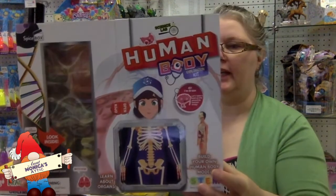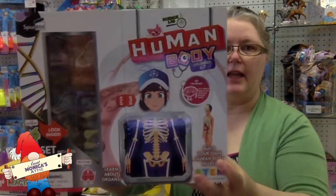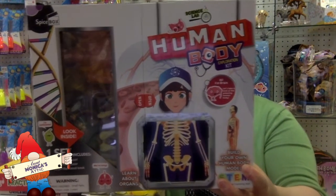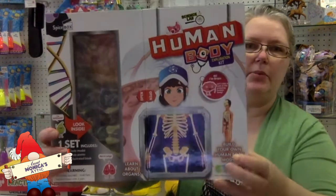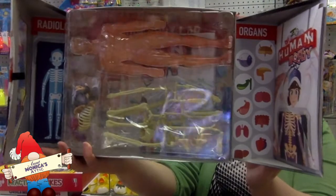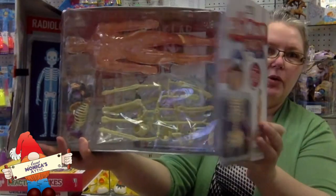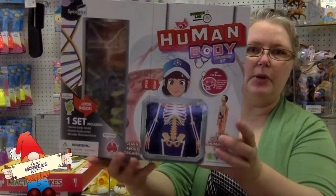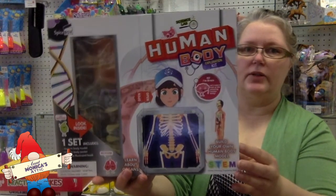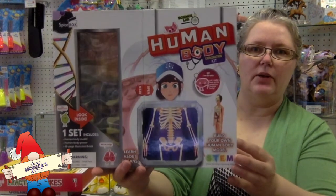The Human Body Exploration Kit — this kit has a 48-page illustration book, a 28-piece human body model, and a human body poster. Let's pull this open so you can see what's inside. If you are studying human bodies, this is a wonderful set to get you started or continue your studies.